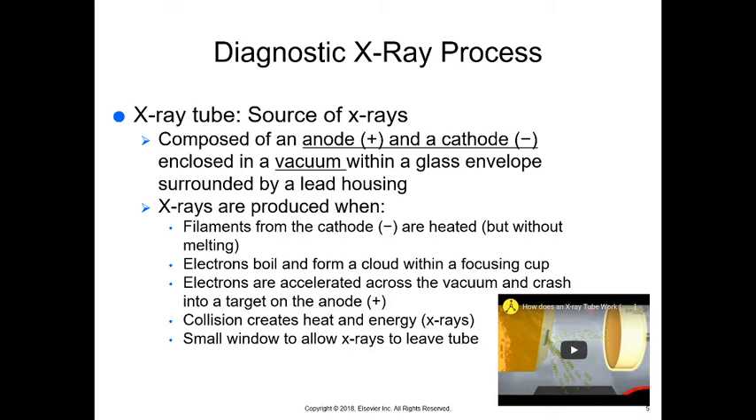The x-ray tube has an anode, which is considered positive, and the cathode is considered negative. You might see that differently in chemistry, but with this electricity we have the anode as positive and the cathode as negative — I need you to remember that this is different from some of your chemical lectures.